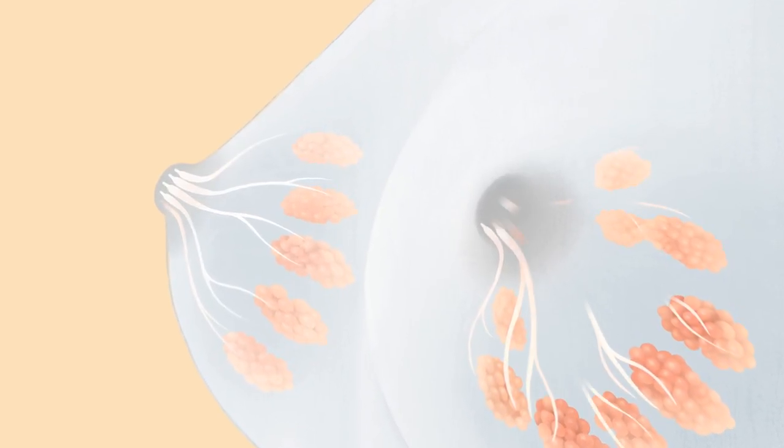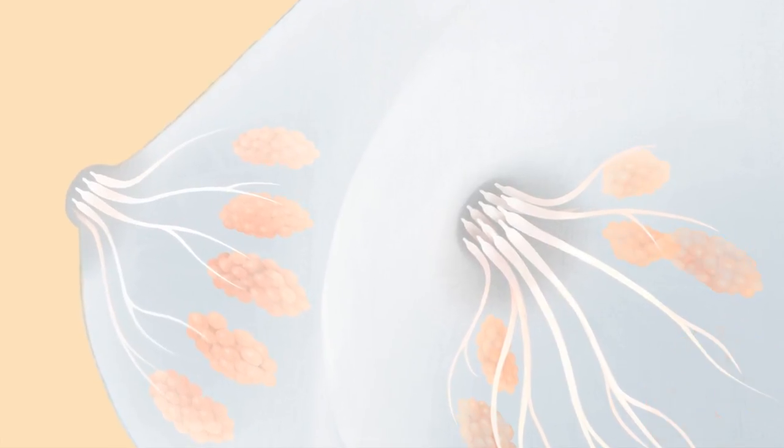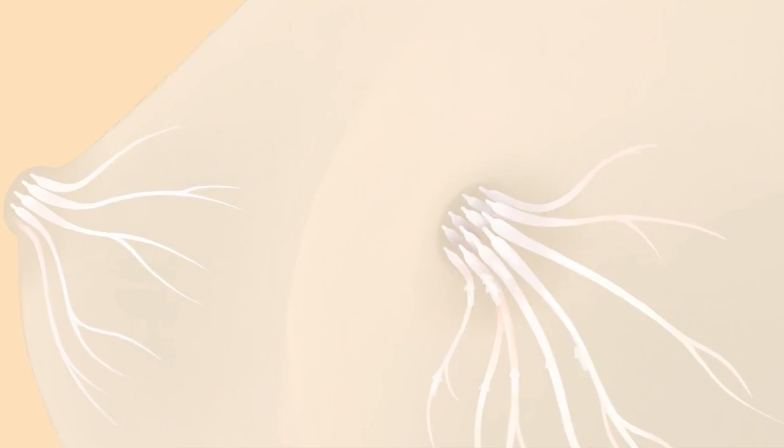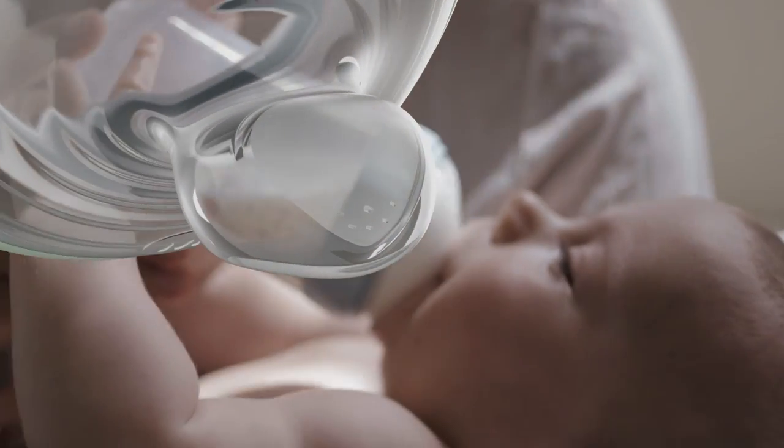Taking into consideration recent scientific research, which shows that inside the breast there are multiple milk ducts that help give a smooth milk flow for your baby. Taking this as our inspiration, we've developed our first baby bottle with multiple drinking holes for an improved, natural drinking experience.